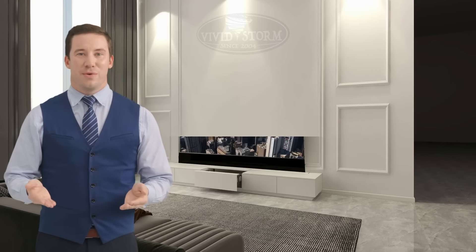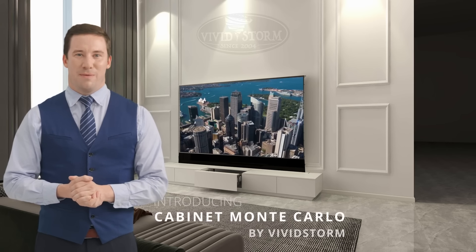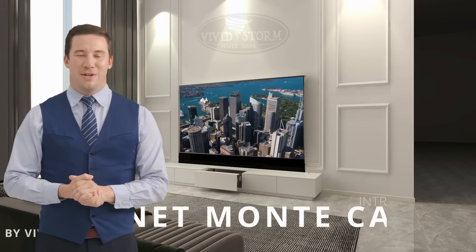Third, High Quality Materials. VividStorm Screens often use high quality materials and coatings that are designed to preserve the integrity of the projected image. These materials are carefully selected to minimize color shifts and artifacts, which can be especially noticeable in 4K content.